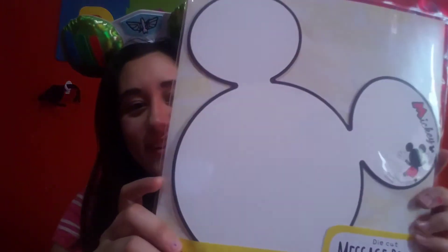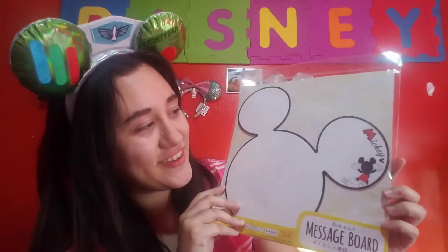I think it's part of the Disney mystery bag — I'm not sure, but it was in the bottom of the box. It's a message board. That's so cute. I'm probably going to put it somewhere back here, or maybe in my room because this is my recording room.